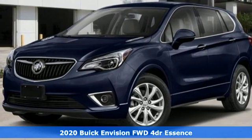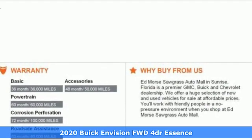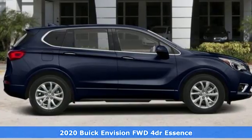It's a new 2020 Buick Envision. Get in on the fun. The elevated refinement of this small SUV is a joy for everyone.